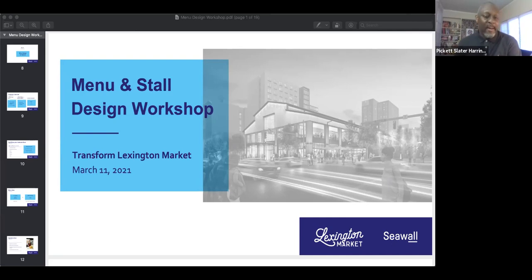I think we have folks joining us now on Zoom. I wanted to say hello to Alan, Dina, Ms. Mays, Love, and all the other folks joining us on Zoom. I know I have folks joining us on Facebook Live. Welcome everyone to the menu install design workshop for Transform Lexington Market.